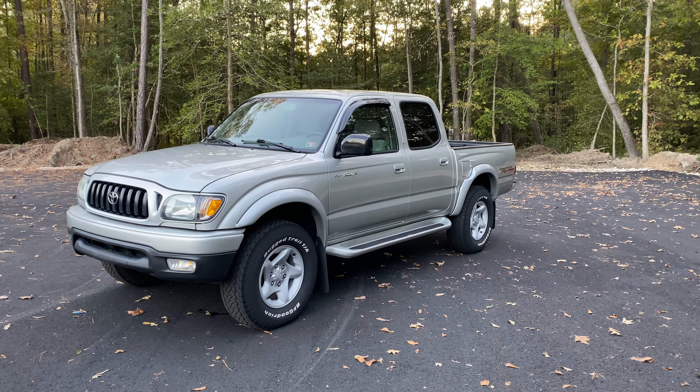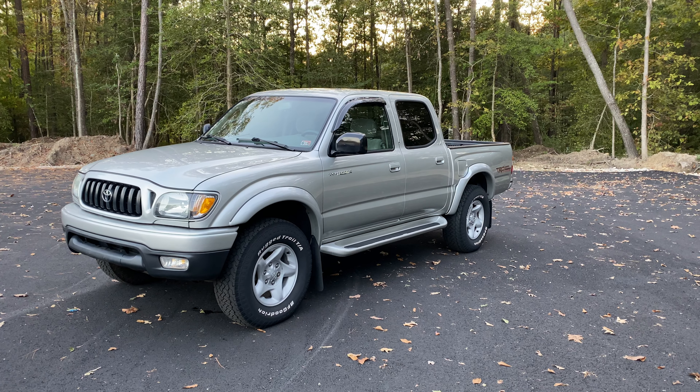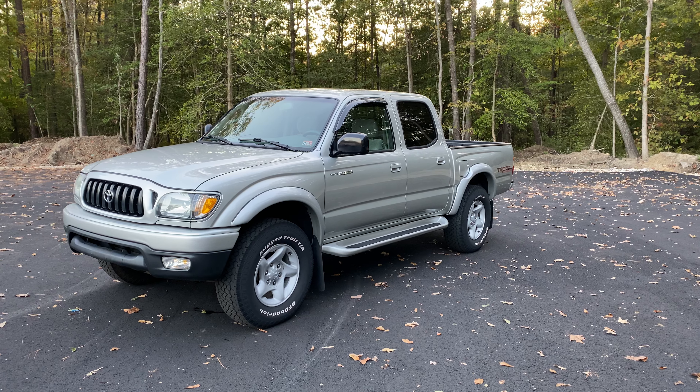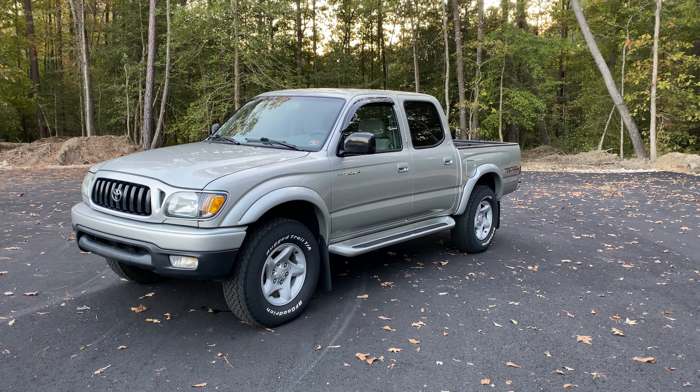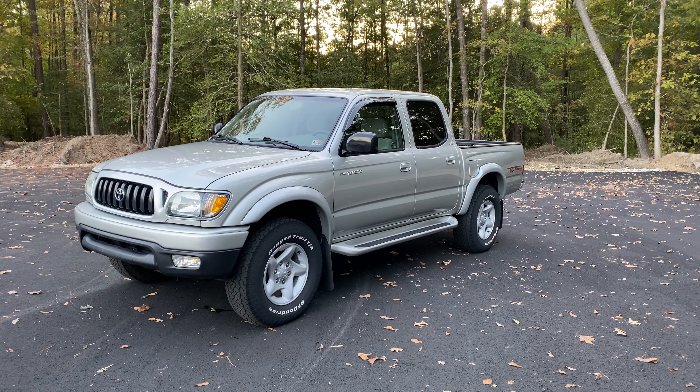Good afternoon, everyone. Jonathan Davis here with Davis Auto Sports, bringing you guys another gorgeous 2004 Toyota Tacoma TRD four wheel drive double cab truck.